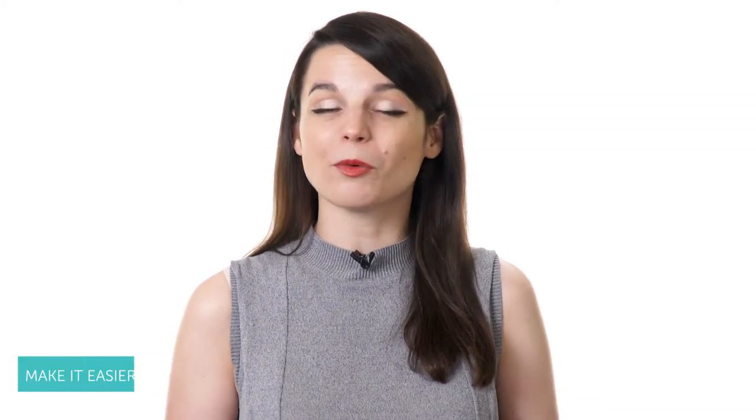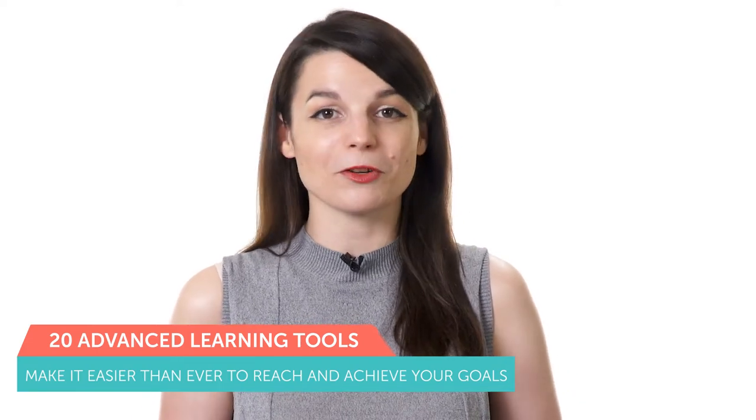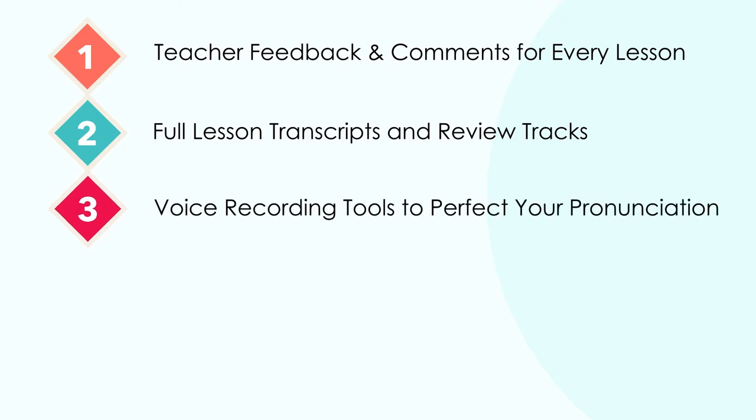Learning paths are one of the most powerful features at our website and help you quickly and efficiently achieve larger learning goals and objectives. For Premium and Premium Plus members, our website offers more than 20 advanced learning tools. These include teacher feedback and comments for every lesson, full lesson transcripts and review tracks, voice recording tools to perfect your pronunciation, lesson review quizzes, and much more. Our language learning program makes it easier and more convenient to achieve your smaller strategic goals so you can quickly reach your larger overall objectives in less time and with less stress.